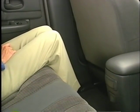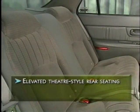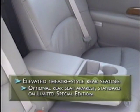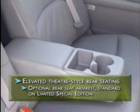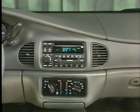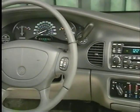In the rear seat there's plenty of room for three adults, and Century can comfortably accommodate drivers of all sizes with its impressive front seat travel. By sculpting the front seat backrest, there's ample knee room for rear seat passengers. Elevated theater-style seating adds to rear passenger comfort on long trips, as does an armrest with dual cup holders — available on Custom and Limited, standard on Limited Special Edition.